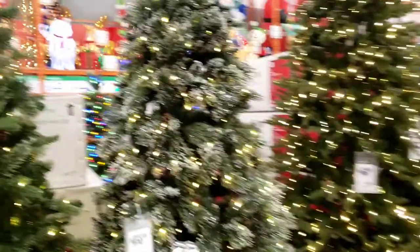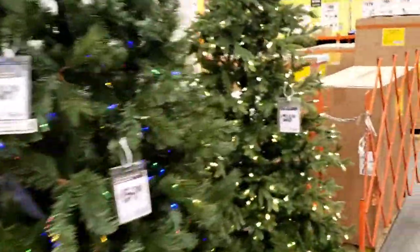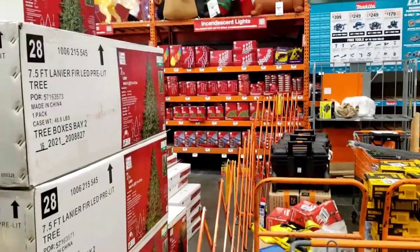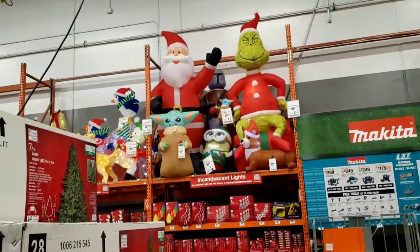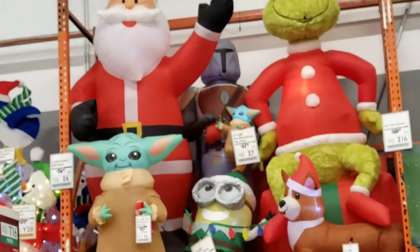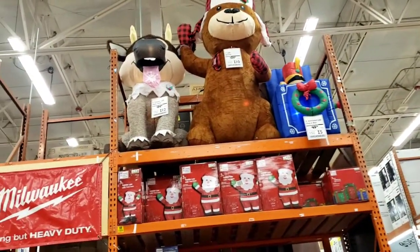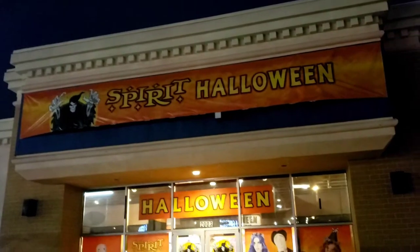We're here at Home Depot looking for Halloween animatronics and inflatables, but all we can see is Christmas. Looks like the Halloween inflatables and everything have been sold out already. Christmas is here - the Grinch, Santa Claus inflatables. But we are here for Halloween. We're gonna check out the Spirit Halloween in Foster City. Let's go!